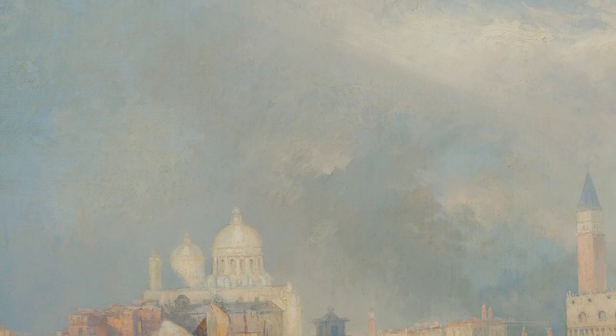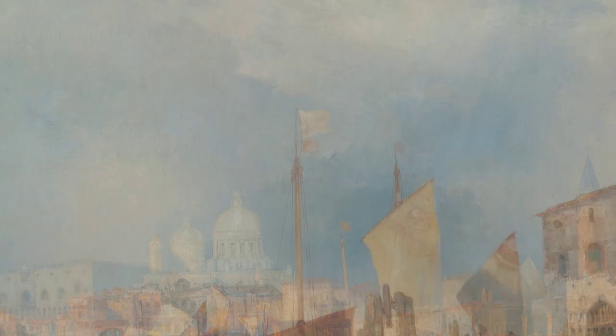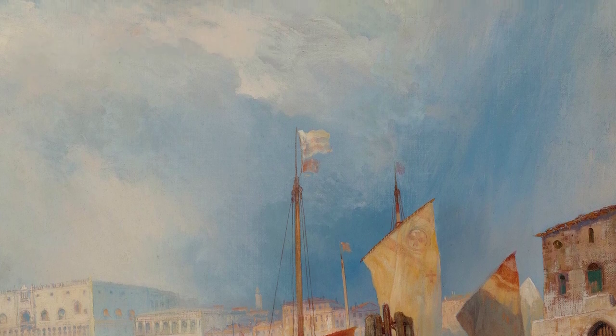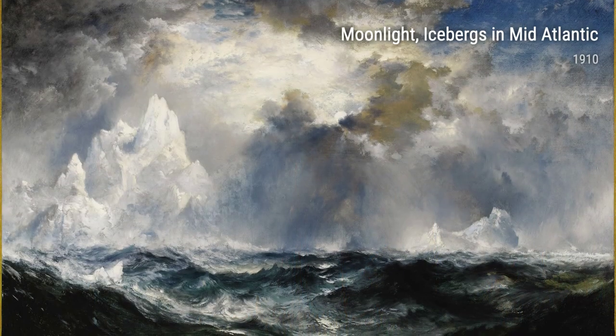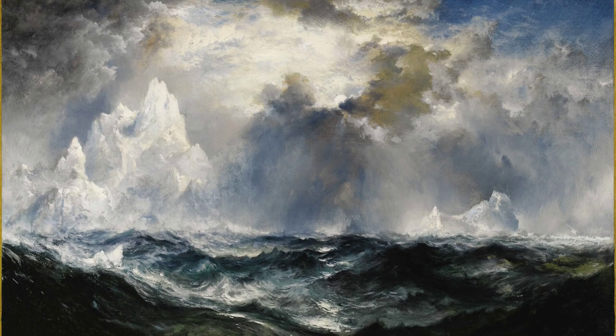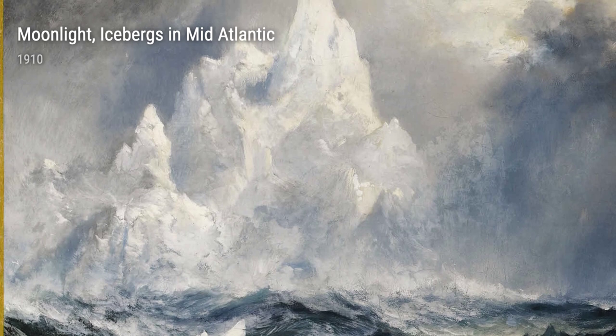One of Moran's notable experiences was his visit to South Utah in 1873. The stunning beauty of Zion Valley left him in awe, and he became determined to capture its magnificence on canvas. This experience not only influenced his artwork at that time but also continued to inspire him years later, as seen in his painting Zion Valley, South Utah in 1914.